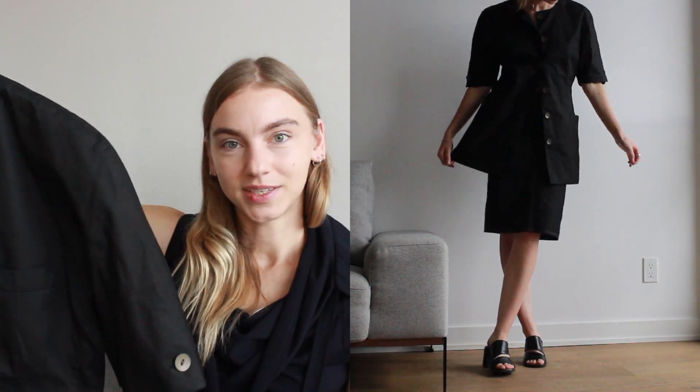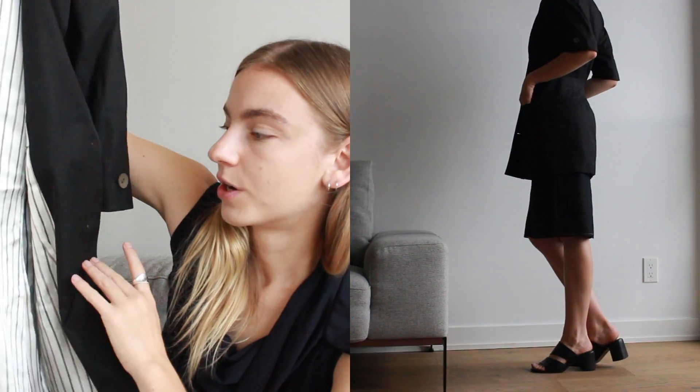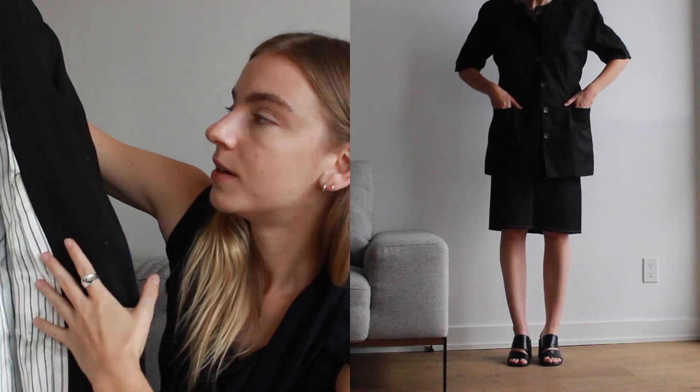I got this incredible Escada piece — it's kind of like a light coat slash blazer, or it could honestly be a dress. It's incredibly timeless in terms of its style. It's a little different for me because it has short sleeves as a blazer, looks great buttoned up or left open, and it has a really nice lining inside. It was very unexpected to find two designer blazers in one trip.